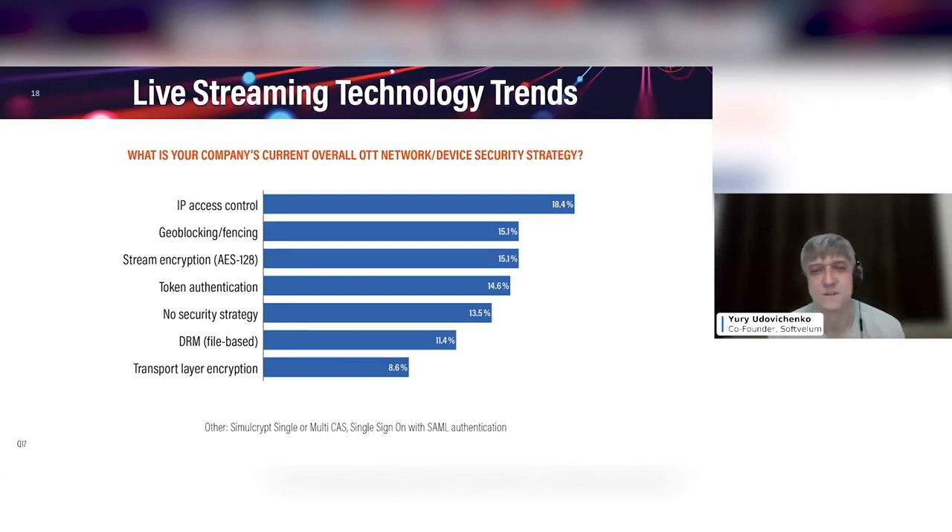And when customers enable content protection for the streams, that's what we see on our site as well. The list of features here — the top features that people implement on their delivery site — those are affordable approaches that can easily be implemented and can definitely make the life of content hijackers much harder.